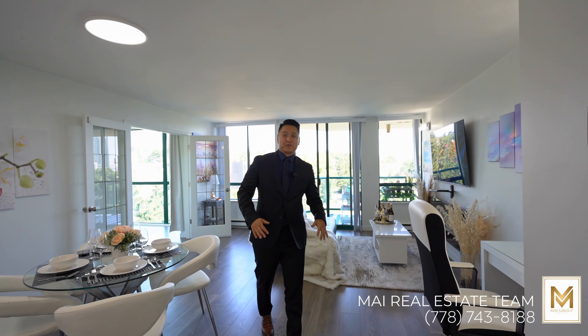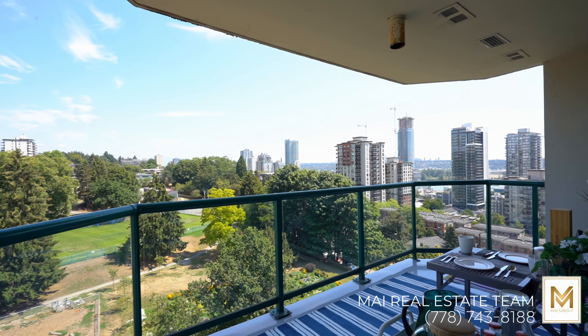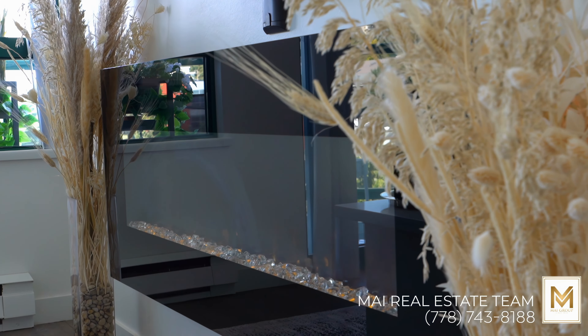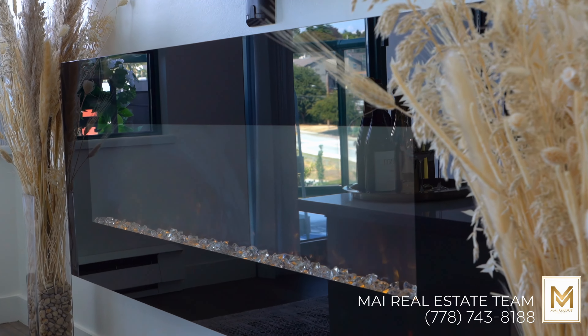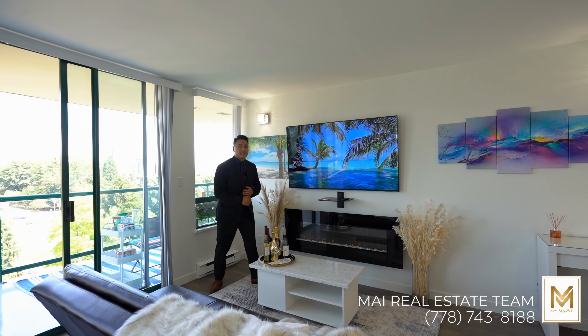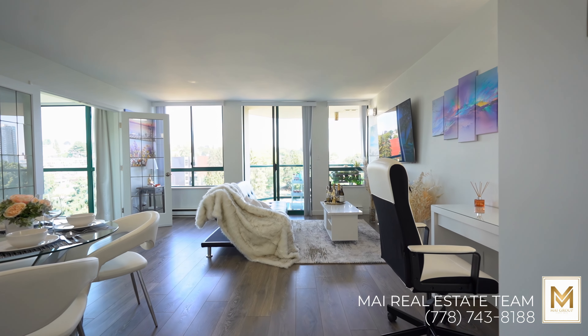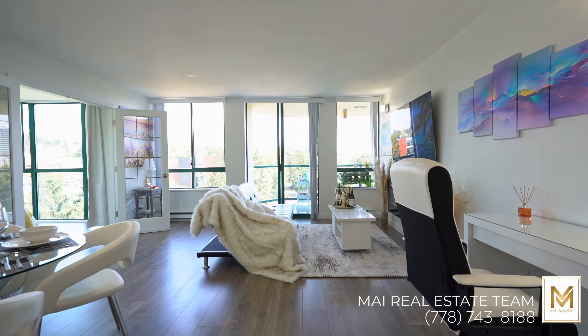Check out this living room — it's the gateway to the million-dollar view of the city, park, and New Westminster Quay. This impressive 70-inch crystal stone fireplace pairs beautifully with this massive Samsung TV for all your entertainment needs. This tastefully designed space creates a welcoming ambiance for hosting family and friends.